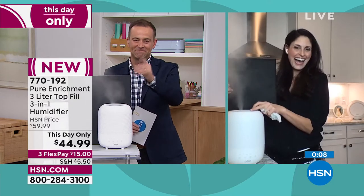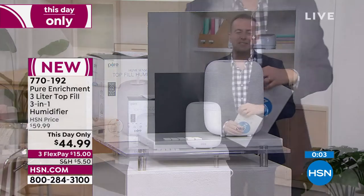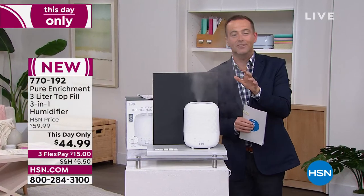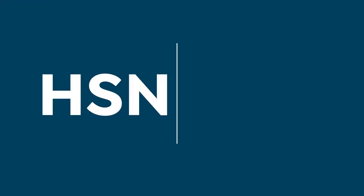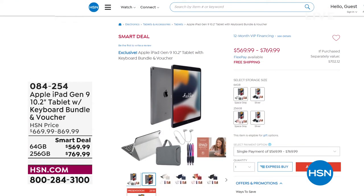Megan, thank you so much — great to see you as always. Congratulations on a great launch, we'll see you real soon. Thank you for all of your orders. This day-only pricing is only good for today. A lot is happening on HSN tonight. We don't have a full presentation of our Apple iPad, but there's a smart deal going on right now.